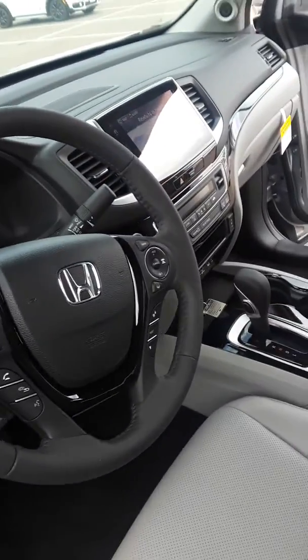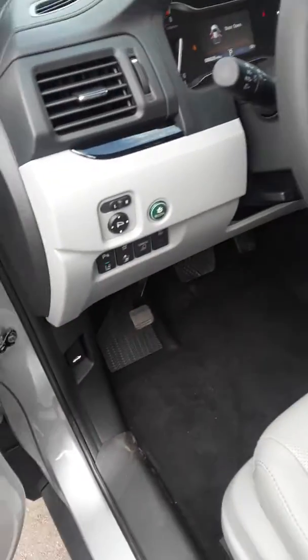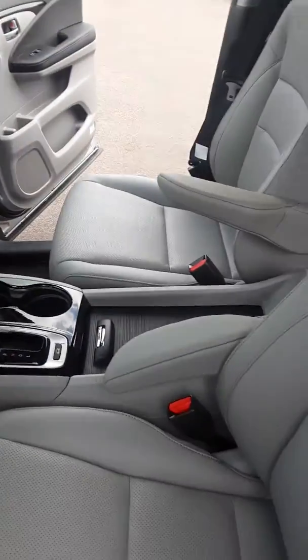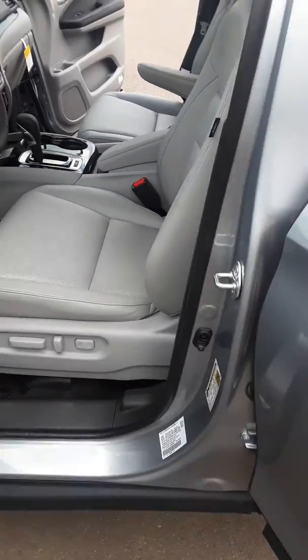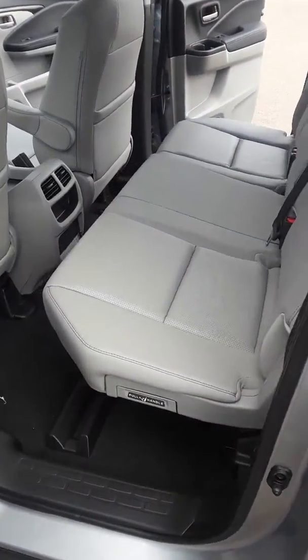It has navigation, Android Auto, Apple CarPlay, Bluetooth, power windows, power locks, the complete Honda Sensing package, and a lot of storage room.